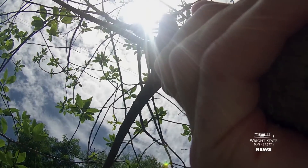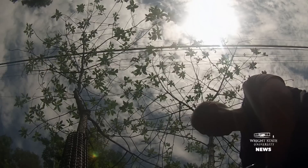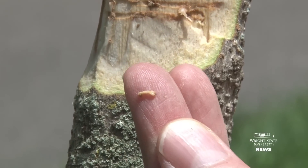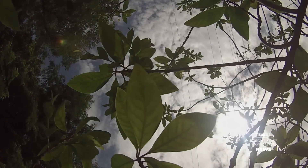I now believe, after investigations in the Springfield, Dayton, and Cincinnati areas, along with new investigations in Chicago this year, that we will see this happen anywhere a white fringe tree comes in contact with sufficient pressure from emerald ash borer. It doesn't mean they will die, but they certainly probably will be attacked.